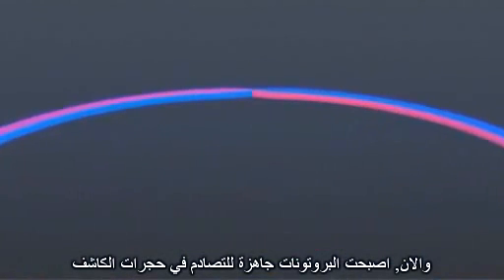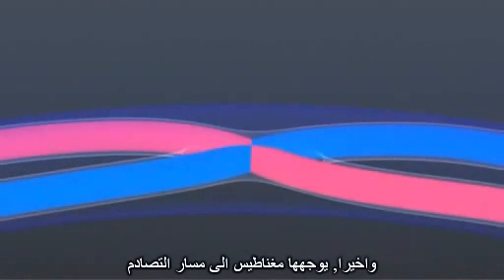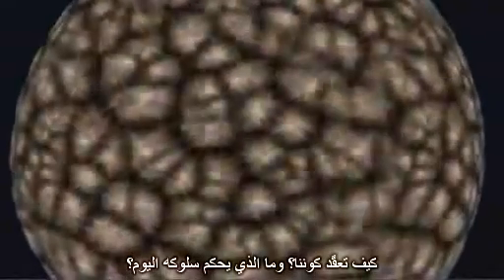Now the protons are ready to collide in the detectors. A steering magnet finally brings them onto a collision course. The total energy of two protons colliding in the LHC is 14 tera electron volts and reproduces similar states to moments after the Big Bang. Particle tracks from these collisions will be analyzed by computers connected to the detectors, and it's hoped these tracks will give a new insight into the very birth of our universe — how our universe has evolved, what governs its behavior today, and where it's going in the future.